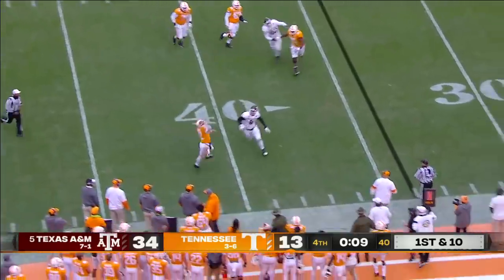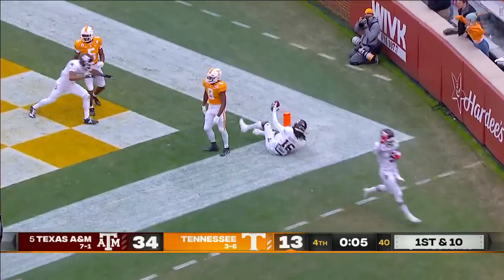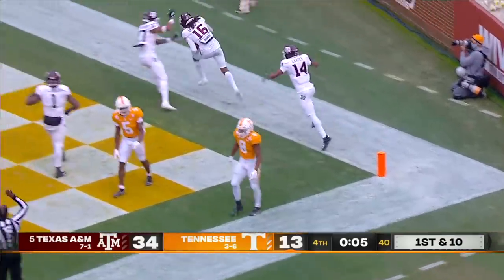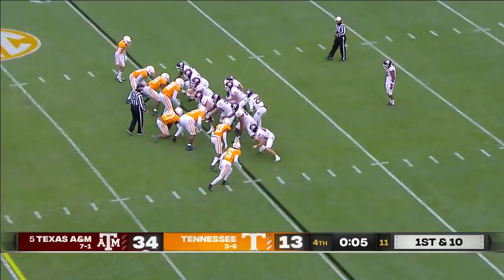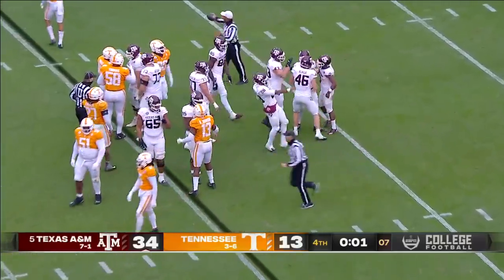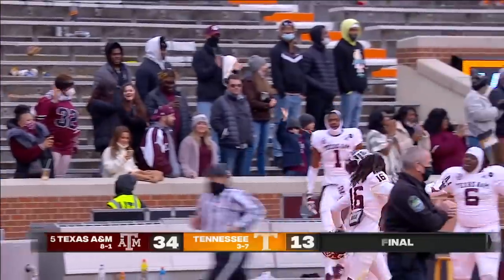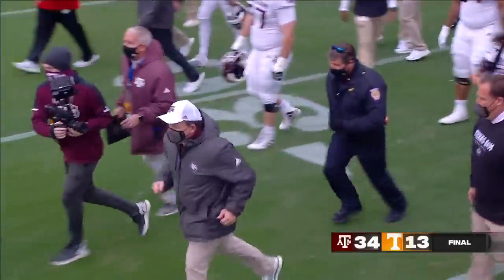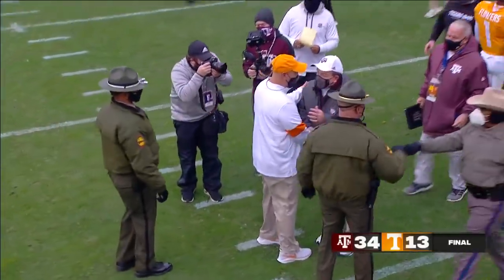Trout rolls to the sideline and heaves one into the end zone — and it looks like that will be intercepted by Brian George. A little vengeance there for Brian George. Texas A&M extends their winning streak as the number five team in the College Football Playoff rankings. Will they still be number five when the final rankings come out tomorrow? It's a 34-13 win in the season finale for Texas A&M.